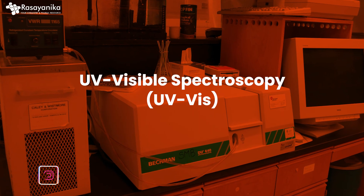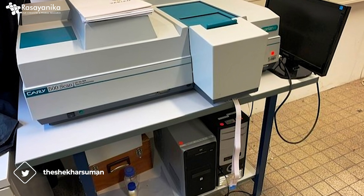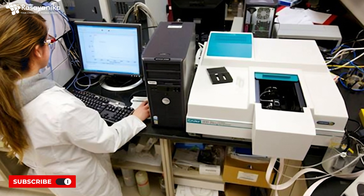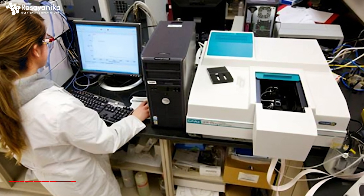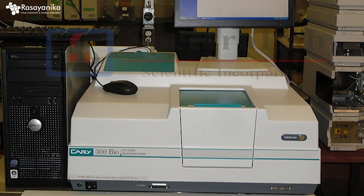The sixth technique is UV-Visible Spectroscopy. Spectroscopy has various branches and all are very important. UV-Visible Spectroscopy is a method of quantifying how much UV or visible light a substance is absorbing. It is commonly used in the analysis of dyes, water quality, and food products.